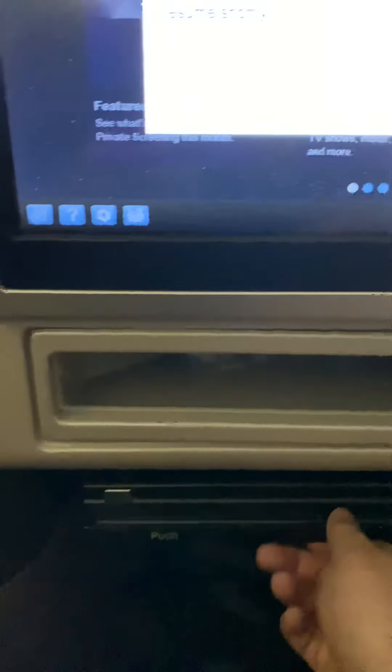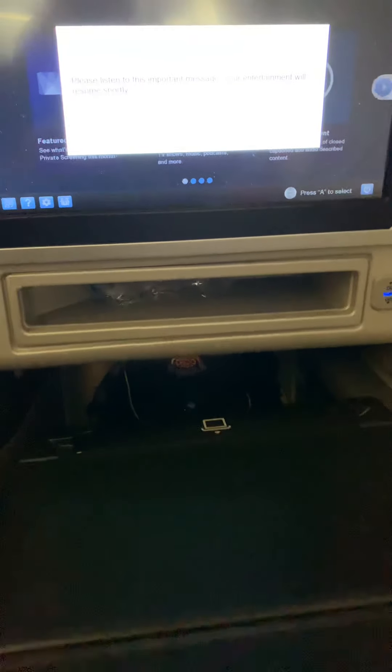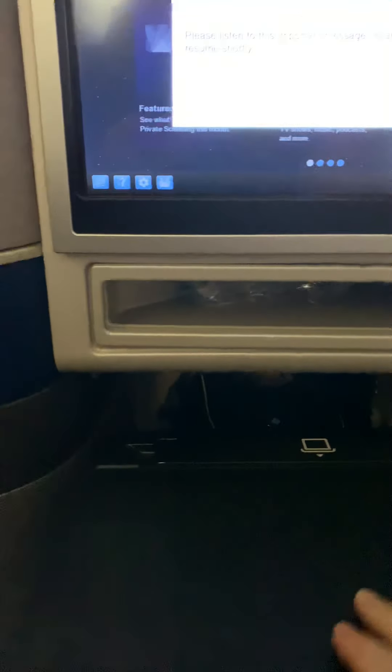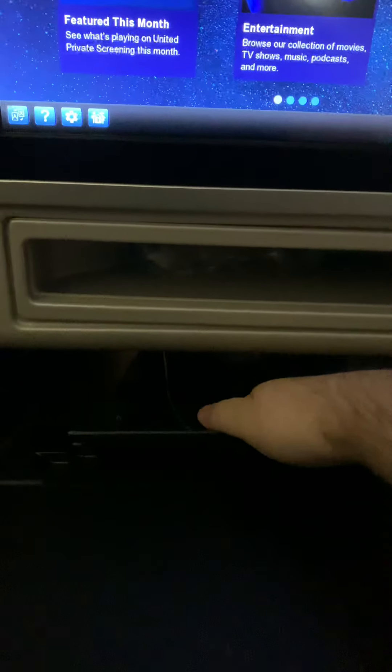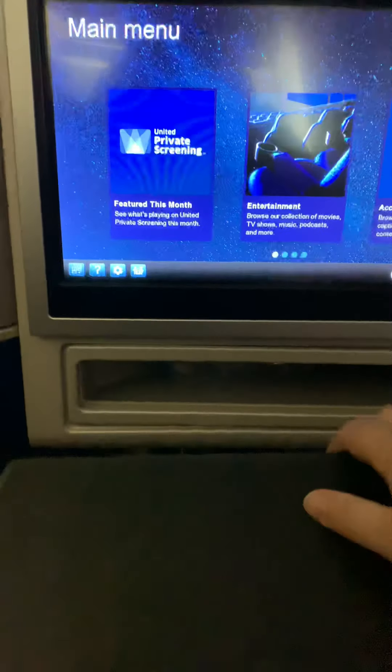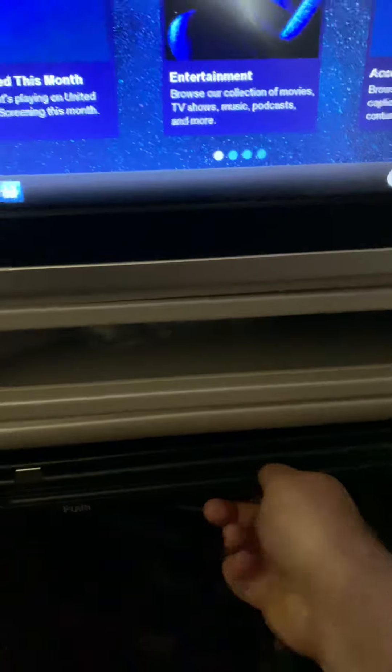There's another USB port here and a little shelf — this is actually really nice. You push in and bring this out, and this is your tray table. It's very sturdy and very stable. It has a separate iPad or tablet-type holder if you don't have one of your own. You can close it up and push it in to seal it.